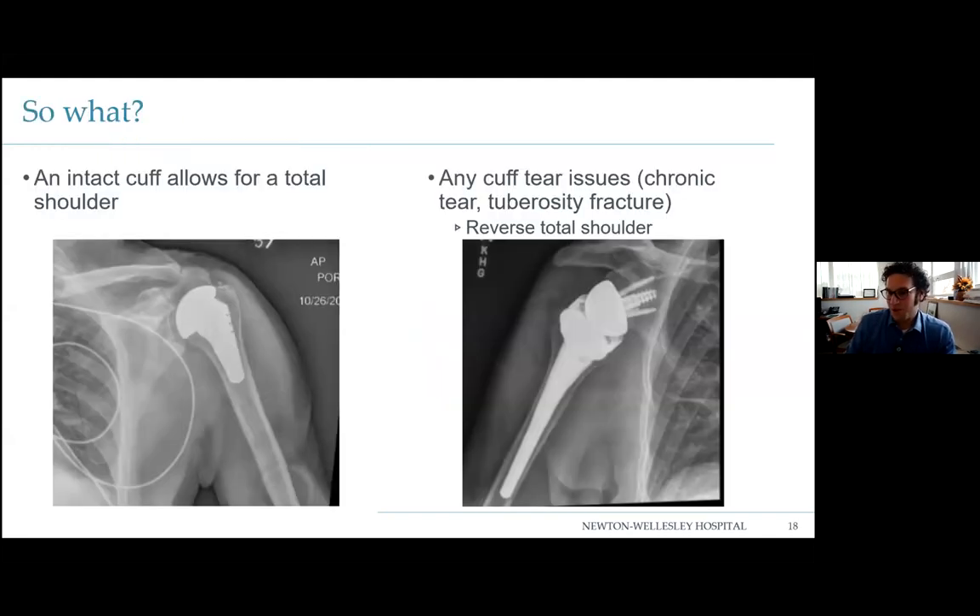So what does this have to do with a shoulder replacement? If you have an intact rotator cuff, we can do a total shoulder — an anatomic replacement that looks, functions, and works like a normal shoulder: metal and plastic. On the other side, a reverse total shoulder looks quite different. The ball is now where the socket used to be, and the socket is where the ball used to be. This relies on the deltoid, giving a mechanical advantage to function without a rotator cuff.